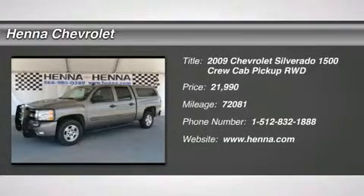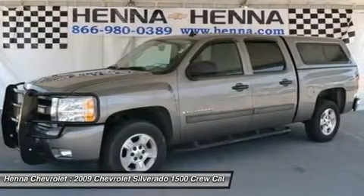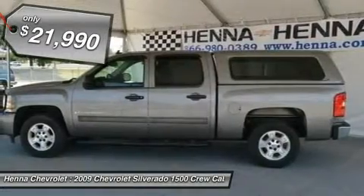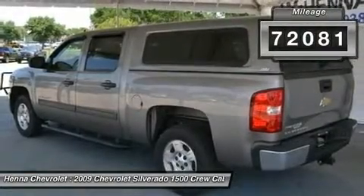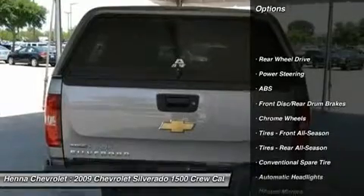Vortec 5.3 LV-8 SPI Flex Fuel and 6-Speed Automatic. An attractive body style and an all-purpose truck — that's what the 2009 Chevrolet Silverado 1500 pickup is all about. Known for its quiet and comfortable ride, you'll have a blast cruising around town listening to your XM radio and MP3 compatible CD player.